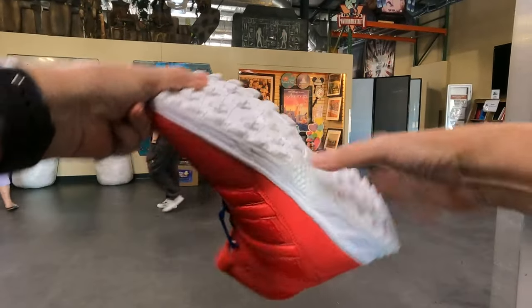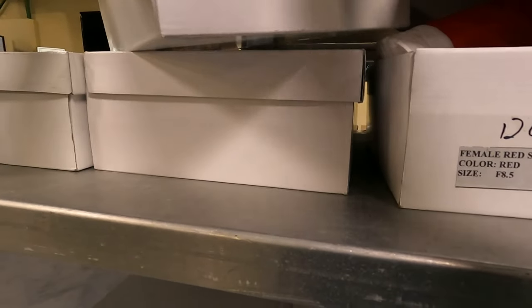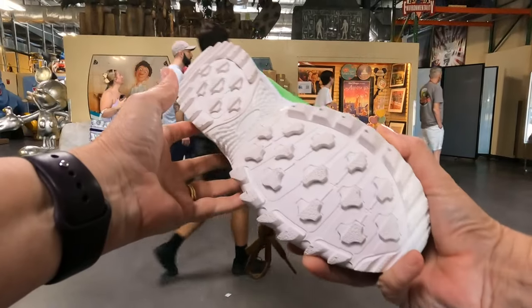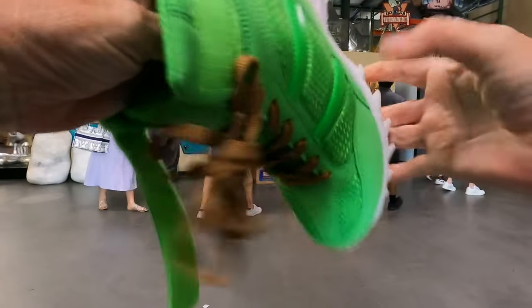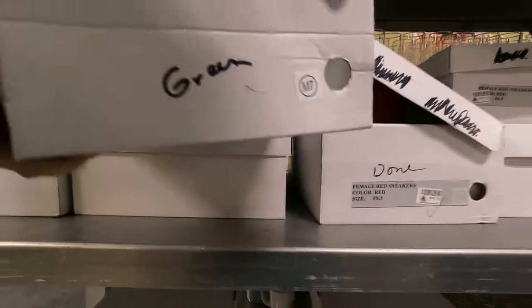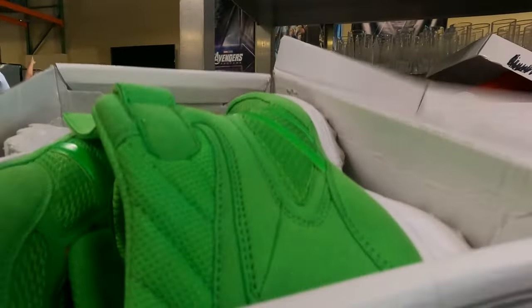Oh, they've got red ones too — look at the red sneakers! And it looks like they've got all different kinds of colors. Look at the green ones — oh my gosh, I might have to get these. I actually love those, they feel comfortable too. And what size? It's $7 and it's the size I need — I think I might grab the green ones!